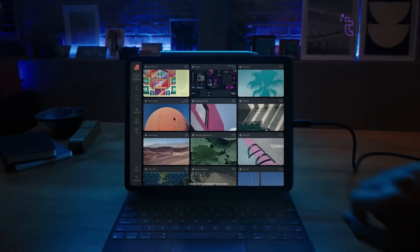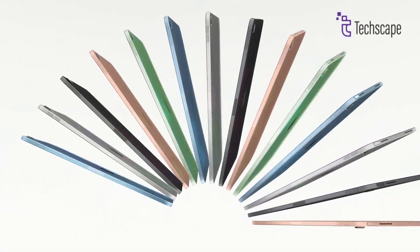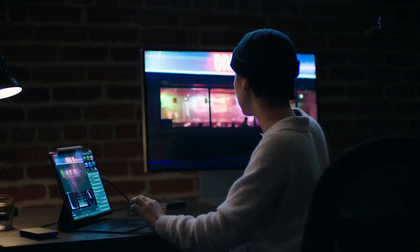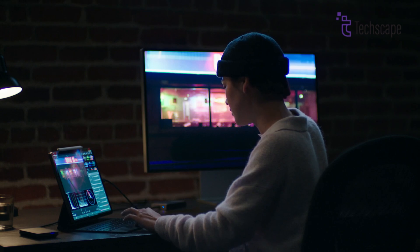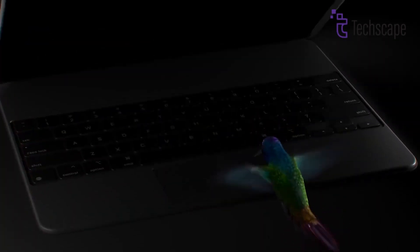Bloomberg's Mark Gurman indicated in a September 2023 newsletter that Apple is planning a new aluminum Magic Keyboard with a larger trackpad that will be released alongside the M3 iPad Pro. The aluminum finish is said to make the iPad Pro feel more like a MacBook when docked.